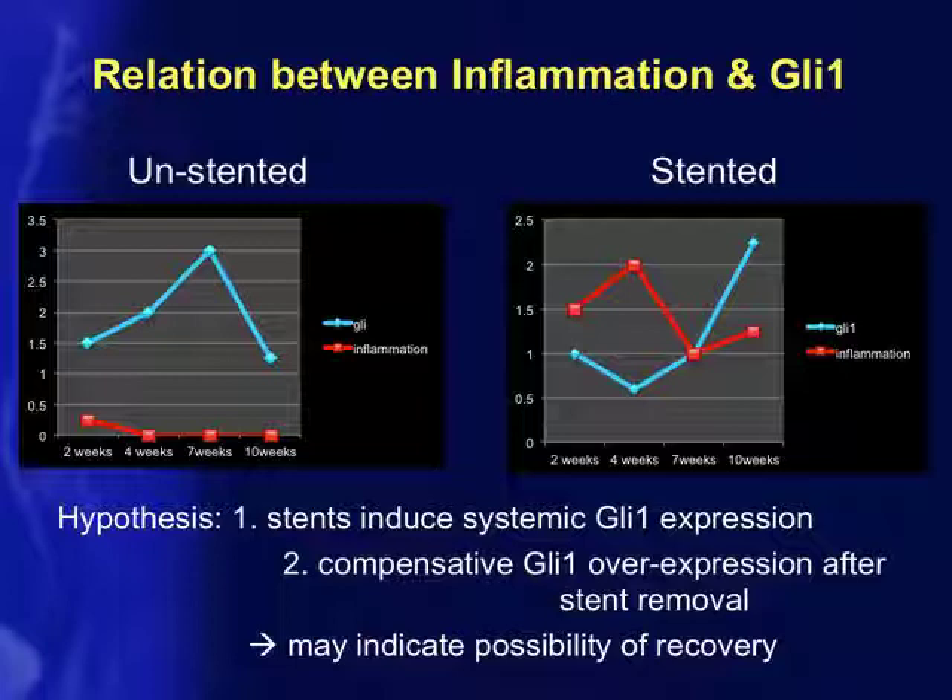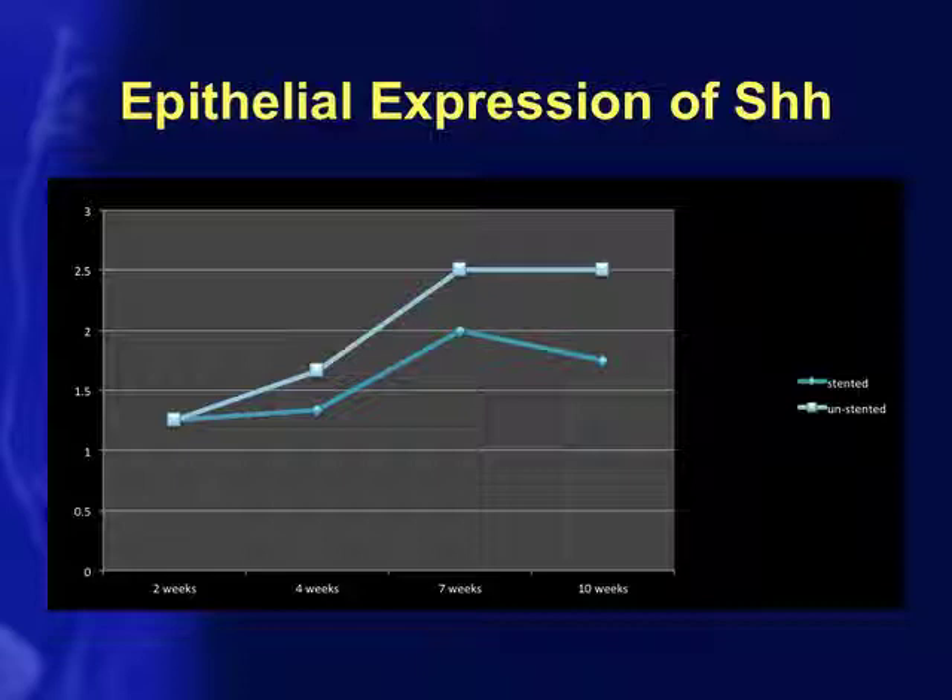Looking at epithelial expression of sonic hedgehog, the differences aren't quite as striking, but there is a slight decrease on the stented side. Because sonic hedgehog is involved in so many different pathways, it's possible we may not capture any change in overall hedgehog expression that corresponds to the Gli1 decrease in smooth muscle, as the difference might not be large enough to recognize globally.